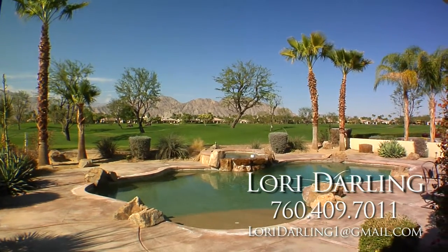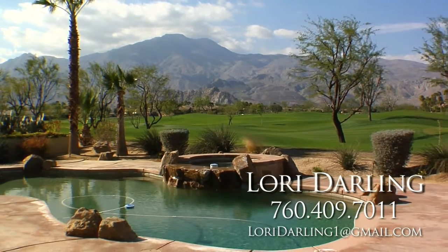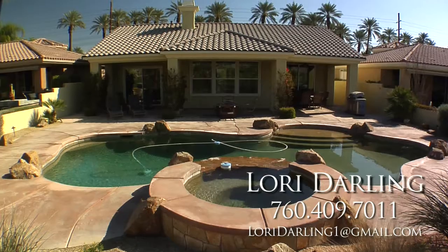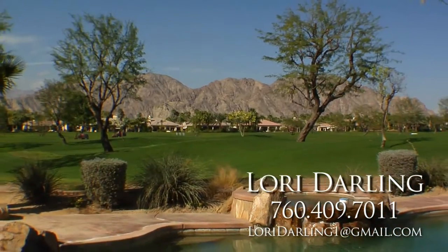Outside, the awesome backyard and covered patio has it all with a custom pool, spa, barbecue, and fire pit. Plus, all the patio furniture is included. This home has everything, including jaw-dropping views that will take your breath away.